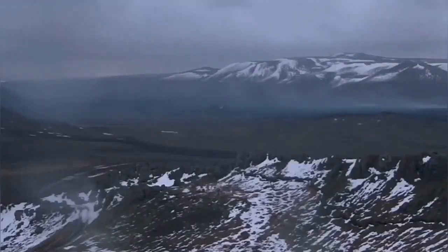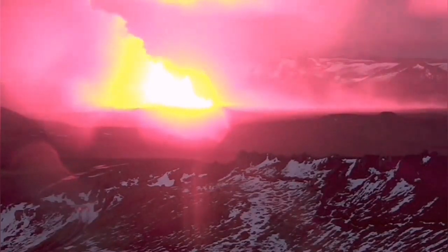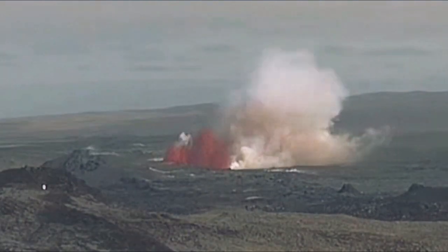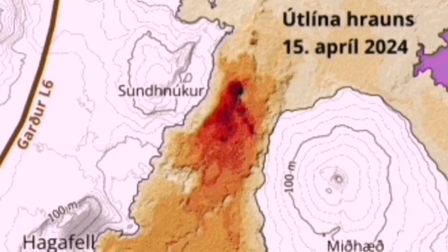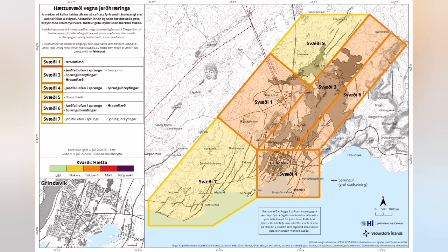I will show you the previous eruptions points. You can see this is the May eruption and this is the June eruption. Again you can see that at exactly the same spot this fissure is active — it is the easiest pathway for the magma, and K1 is at the center of that circle.